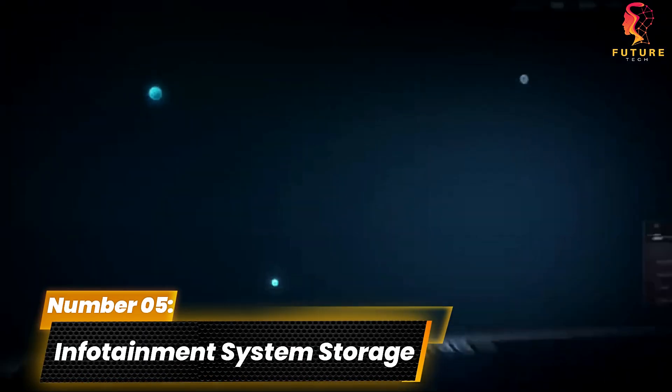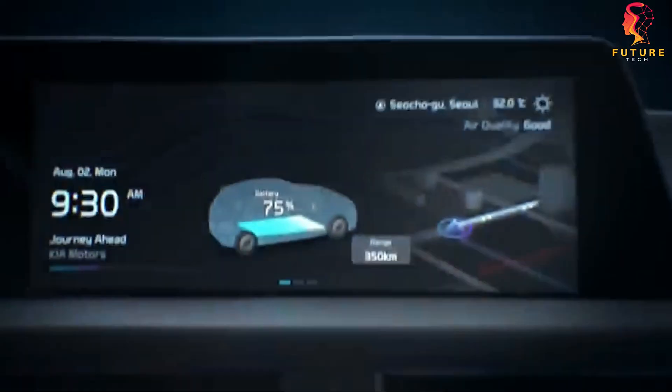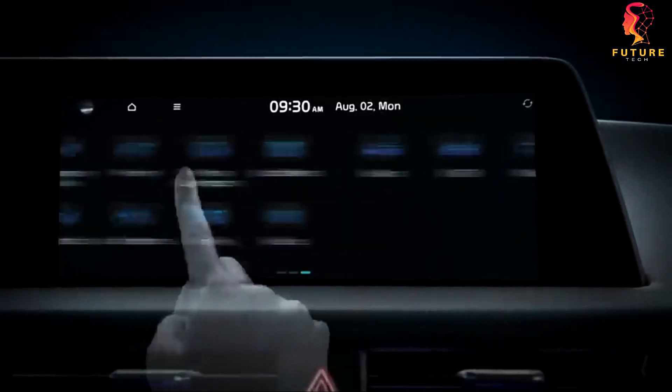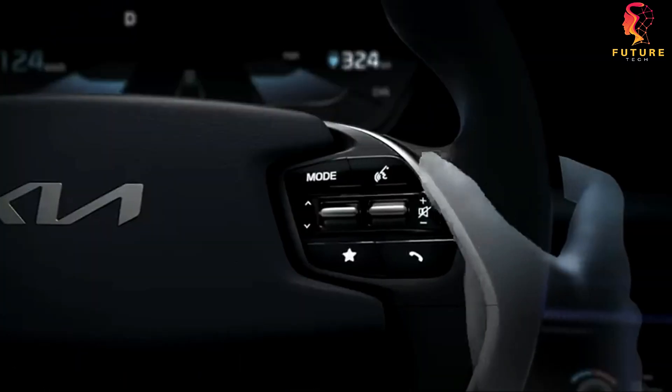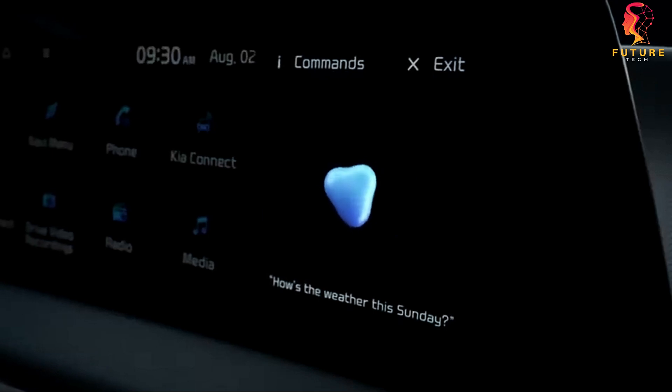Number 5: Infotainment System Storage. Moving on, we're diving into the tech-savvy side of storage. Did you know that some car infotainment systems come with hidden storage compartments? Take the Cadillac Q system for instance.